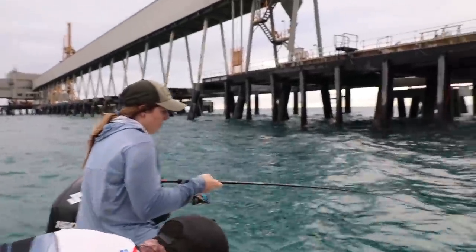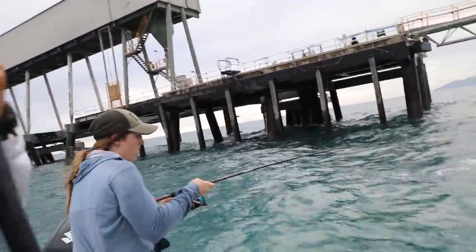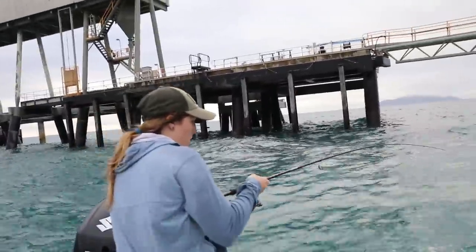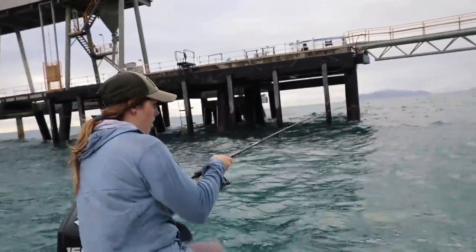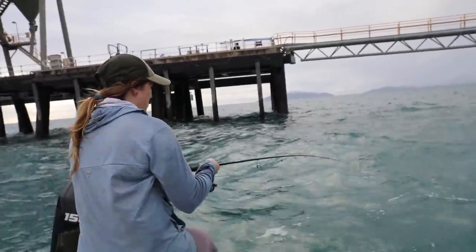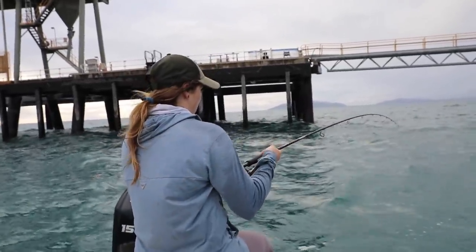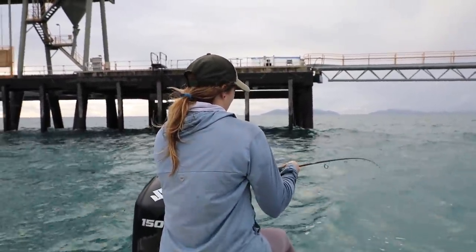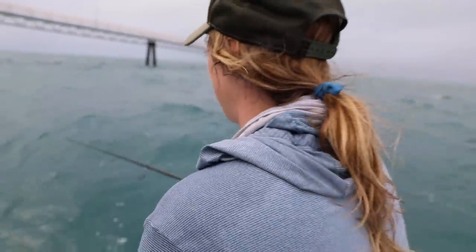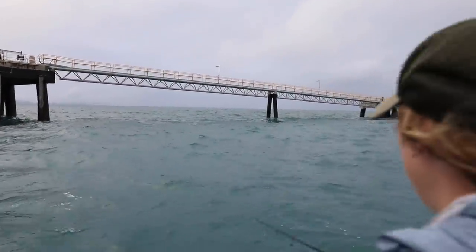I was sitting there for a solid 10 minutes jigging up and down without a single bite, and I go — here Chelsea, you take over for a second and I'll tie up a second rod — and she gets hooked up on the jig on her second drop! This is a pretty epic backdrop here. Good job Chelsea! Oh, that's a nice queenie — yeah, that's a big queenie!